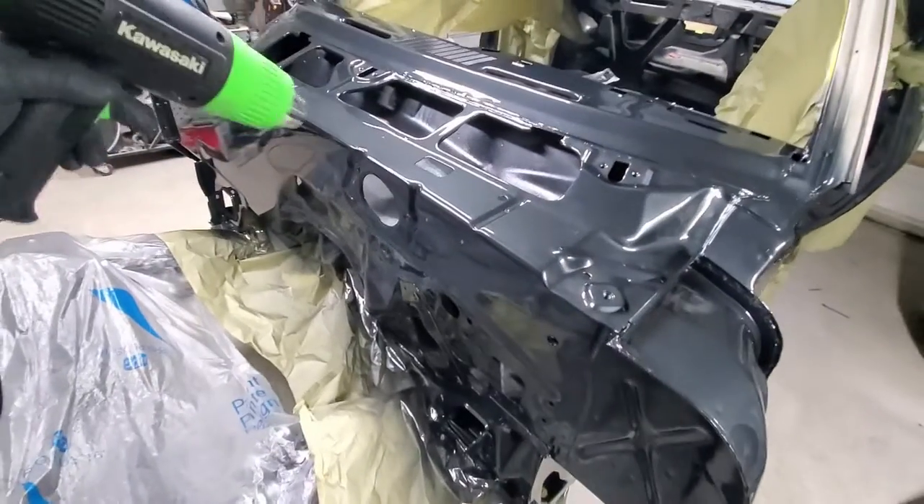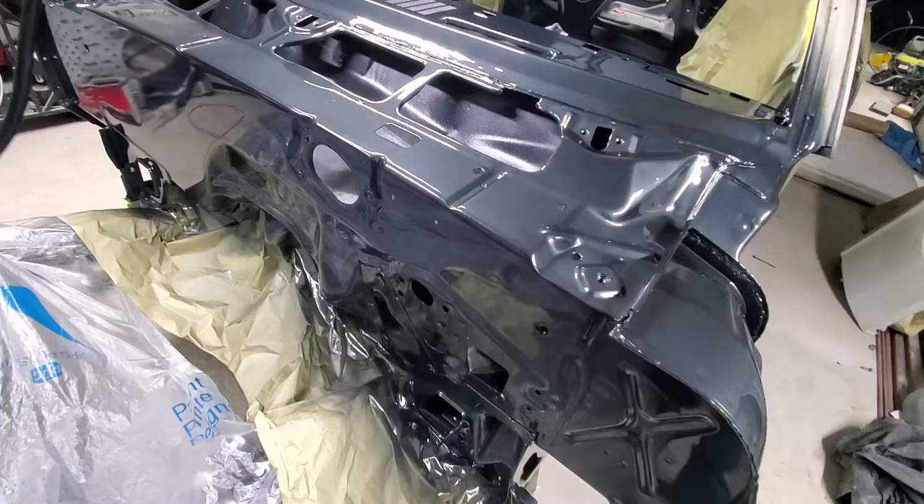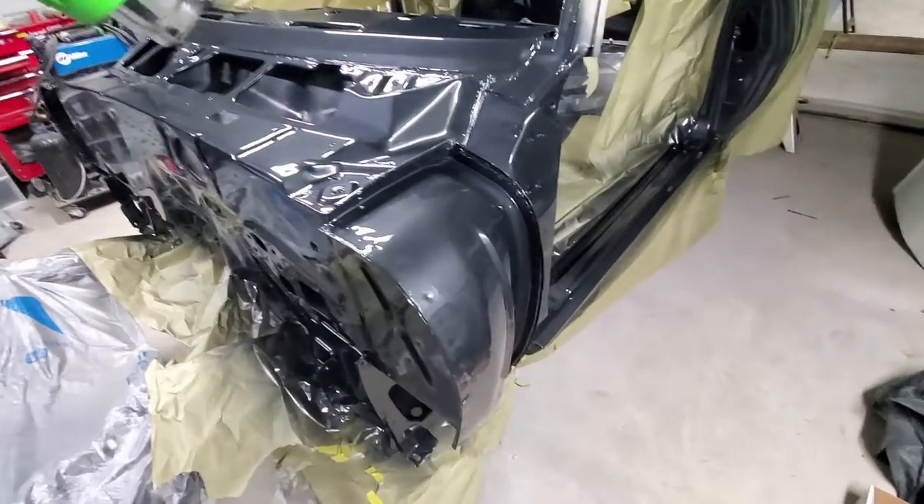I'm just gonna do it from a distance — of course you don't want to bubble up fresh paint. I literally just sprayed this.